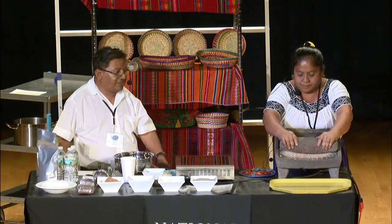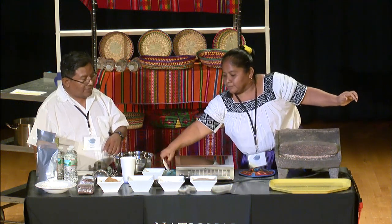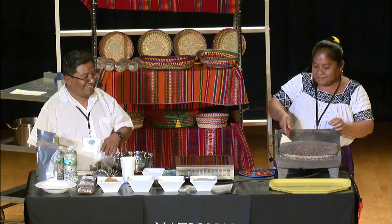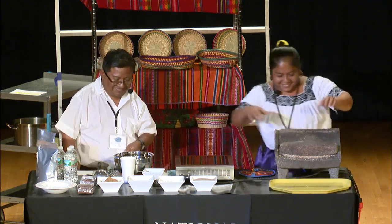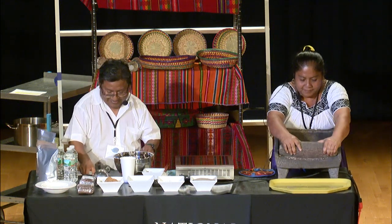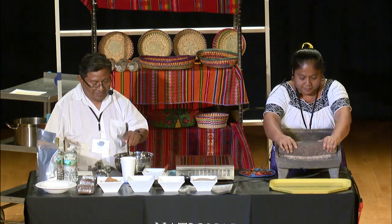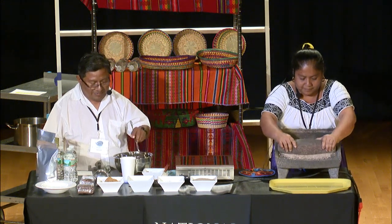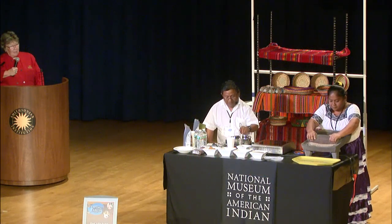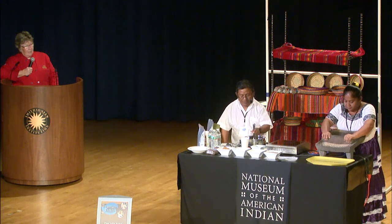I would like to comment that Heliodora's position in the kitchen is well-respected. She holds many secrets. Julio, can you talk a little bit about your farm and your business in Belize? I understand that both the corn and the cacao that you're using today come from there.